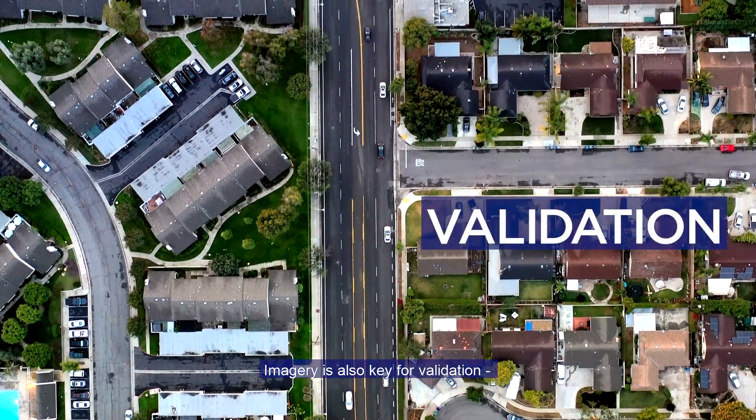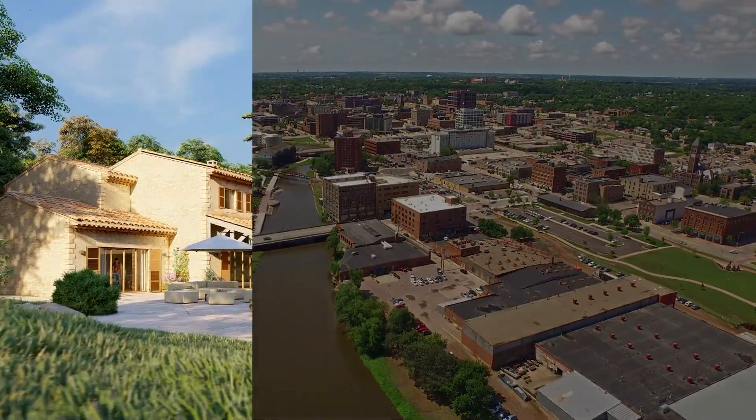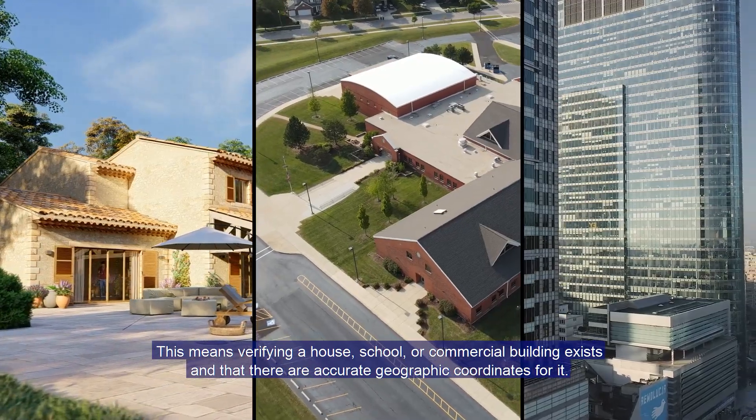Imagery is also key for validation, making sure the Census Bureau's geospatial database matches the real world. This means verifying a house, school, or commercial building exists, and that there are accurate geographic coordinates for it.